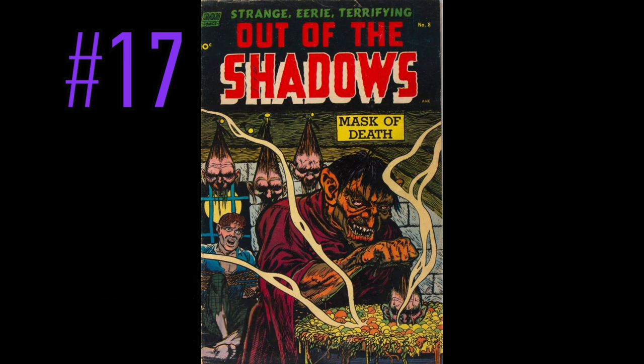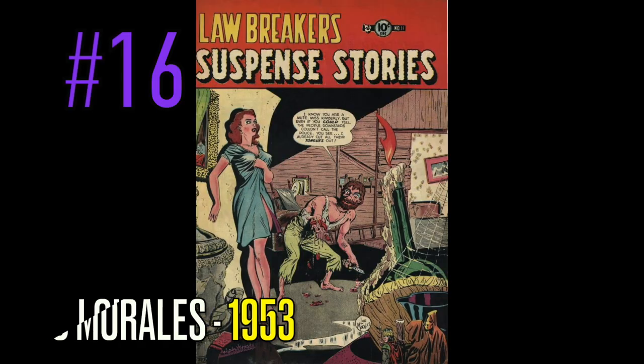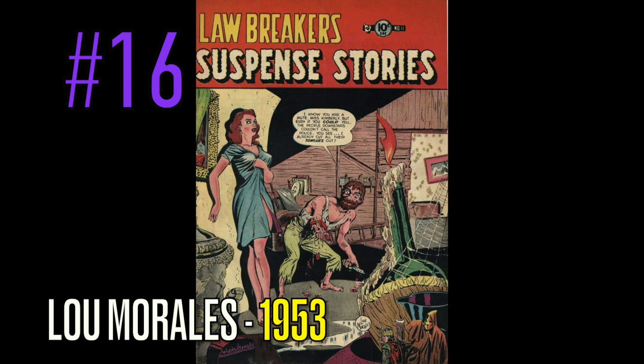This dude is boiling heads for some soup, and I gotta tell you, it looks delicious. If I ever go to his house, you better offer me some of that soup. And of course you see the guy behind him, looks scared as hell, eyes wide open — you know he's next. At number 16 is a copy of Lawbreakers Suspense Stories, number 11, and this great Lou Morales cover.